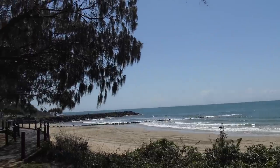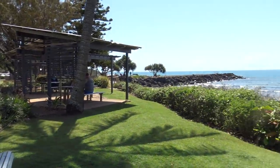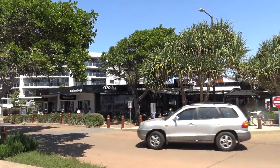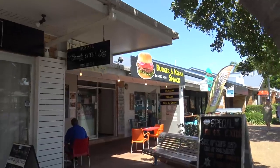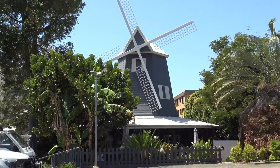G'day guys, Greg here. Well, here I am in beautiful Bargara Beach just outside of Bundaberg - it's a nice spot. If you're ever on holidays, it's a good place to visit. We've come to get some fish and chips here and there's quite a few shops around - ones closer to the water, ones just in a bit, ones out the back - but there's one that we've decided to come to, it's sort of a bit out of the way.